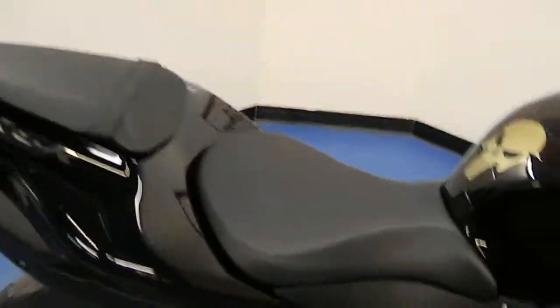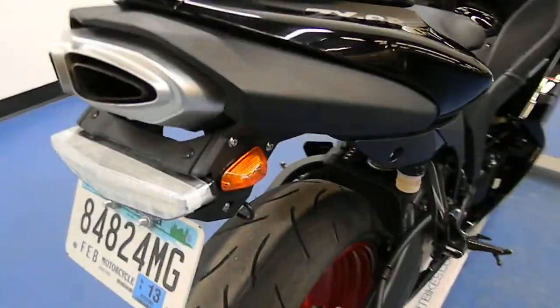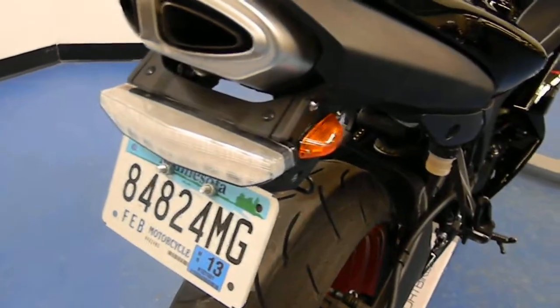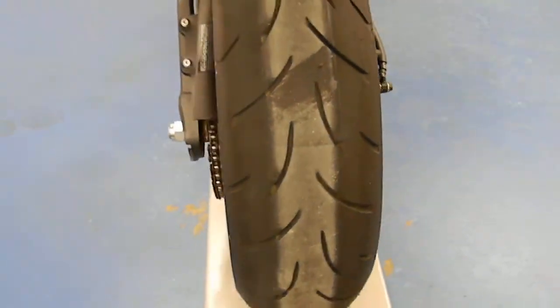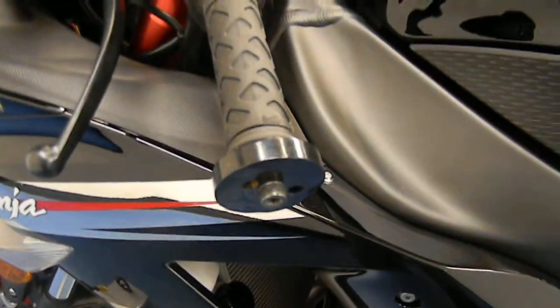Both seats are in great shape — no rips or tears. Tail section also in great shape. Still has stock exhaust. Does have a little bit different blinkers on there — kind of a homemade fender eliminator. Rear wheel there, rear tire's in good shape. Other side of the tail section and other side of the gas tank.